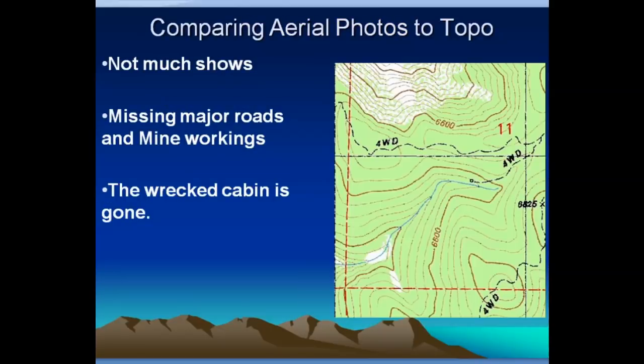Here is the topo map for that same area. You can see there's not much showing as far as roads — it's missing a lot of the major roads and even the mine workings that go along this section of the river. There's a little square alongside the stream that apparently was a cabin at one time, but it's gone. An open square like that on topo maps means an abandoned or wrecked cabin.